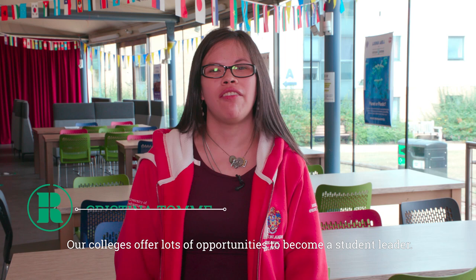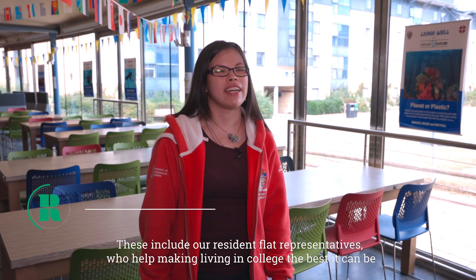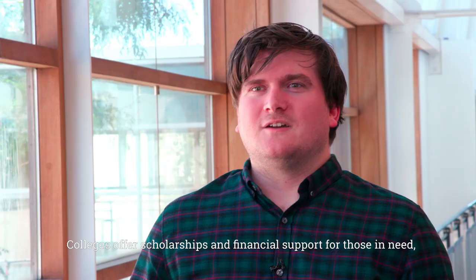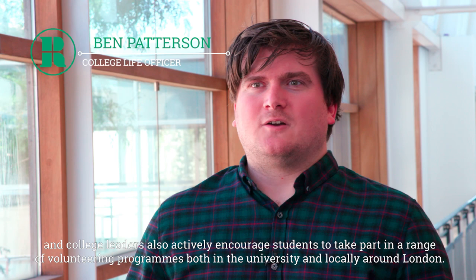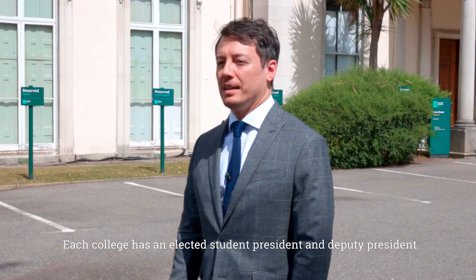Our colleges offer lots of opportunities to become a student leader. These include our resident flat representatives and our college community leaders, who help design and run college events for all students. College leaders also actively encourage students to take part in a range of volunteering programmes both in the university and locally around London.